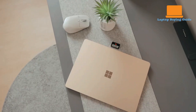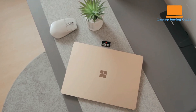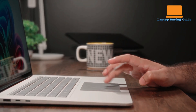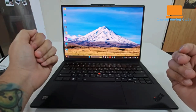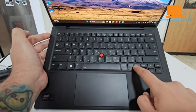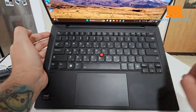After diving deep into both these fantastic machines, the winner for most users in 2025 is the Microsoft Surface Laptop 7. Its groundbreaking battery life and strong performance for everyday tasks give it a significant edge. However, if an exceptional keyboard and a wider array of ports are your top priorities, the ThinkPad X1 Carbon Gen 12 remains a compelling choice. Remember to check those description links for the latest deals.